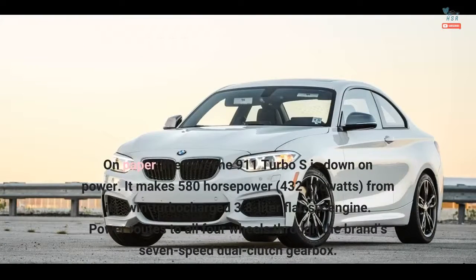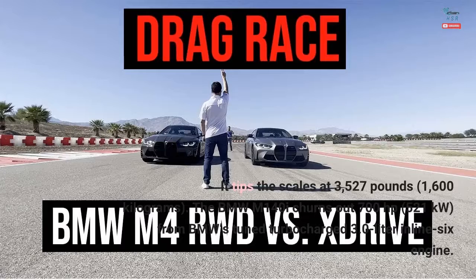On paper, the Porsche 911 Turbo S is down on power. It makes 580 horsepower — 432 kilowatts — from its twin-turbocharged 3.8-liter flat-six engine. Power routes to all four wheels through the brand's 7-speed dual-clutch gearbox. It tips the scales at 3,527 pounds, or 1,600 kilograms.